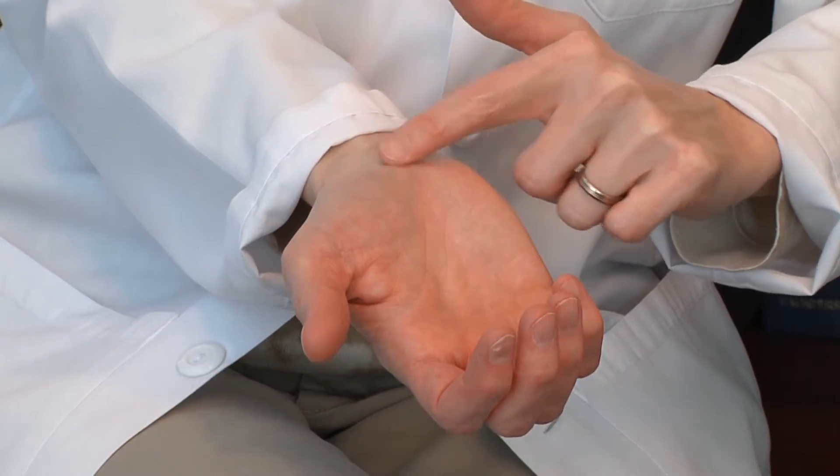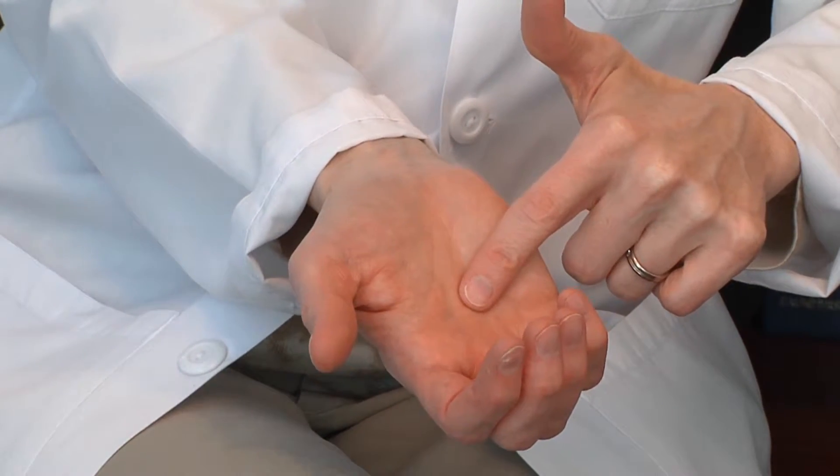Sometimes carpal tunnel can be a little more severe, and those non-surgical treatments aren't able to provide relief. In those situations, there are surgical options to treat carpal tunnel syndrome. With some types of carpal tunnel syndrome surgery, incisions are made in the palm. The treatment I like best is an endoscopic release, where instead of a single incision the length of the palm, smaller incisions are placed in the palm and one in the wrist — small five millimeter incisions.